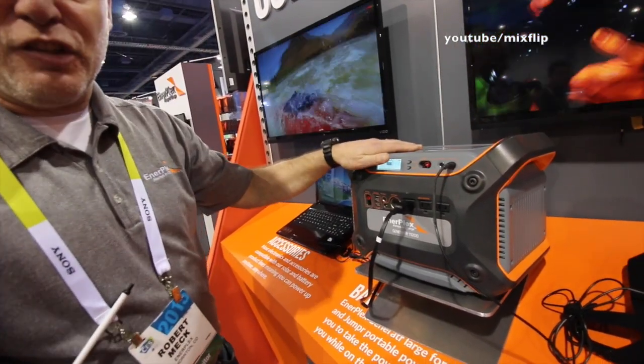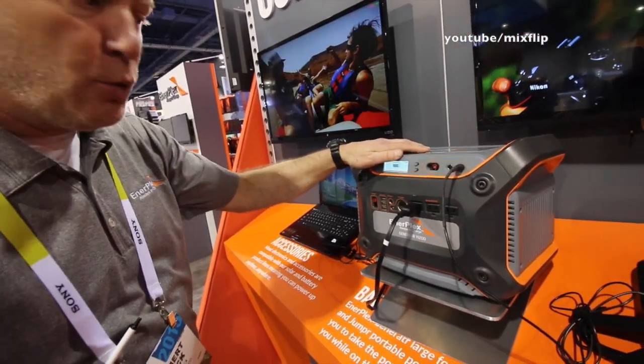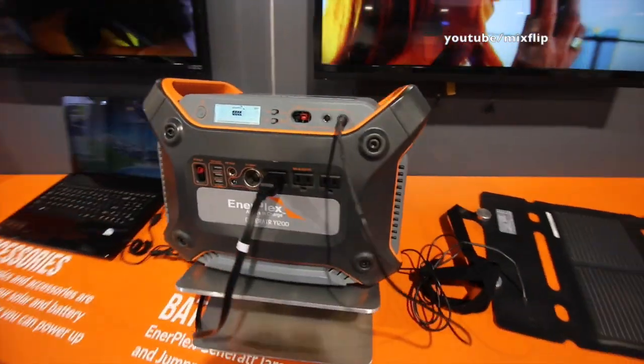It's an amazing product. It's the generator Y1200 from Enterprise.